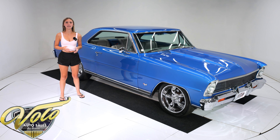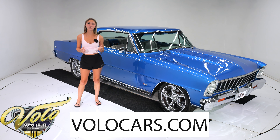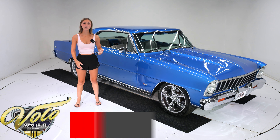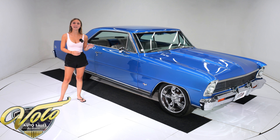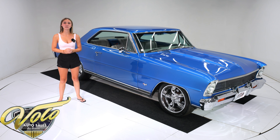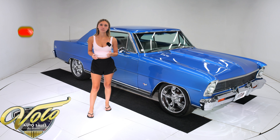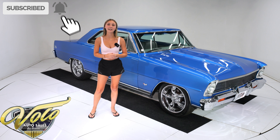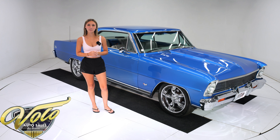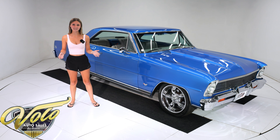This is a real SS — a top ground up restoration, born a California car that is complete with the original purchase order, window sticker and more. This Restomod has certainly seen more smiles than miles since completion with just 3,260 miles on the odometer. And with the turnkey reliability of a fuel injected ZZ4 crate engine, the only thing you need to worry about is where's the next cruise night. With that being said, join me and let's go for a spin.